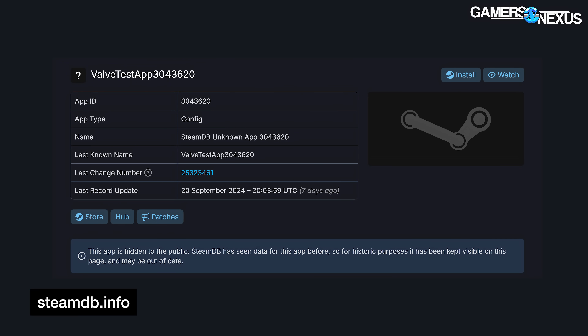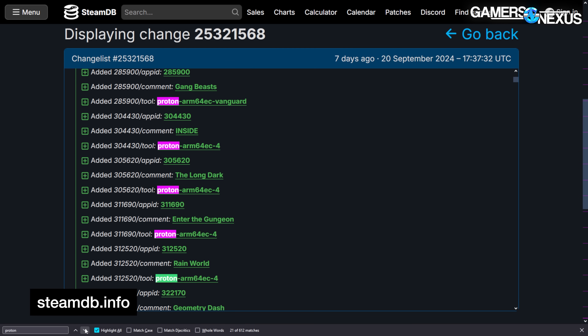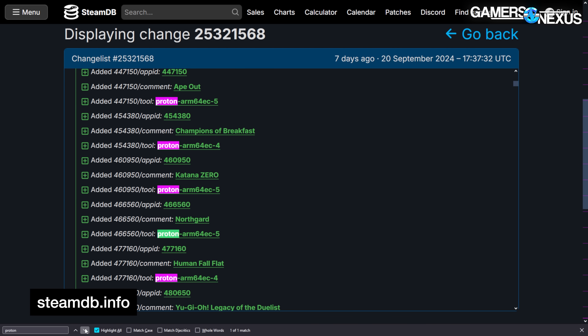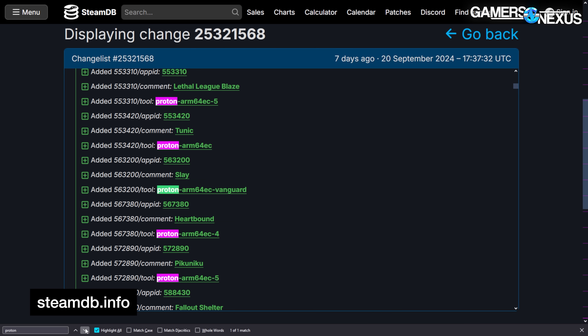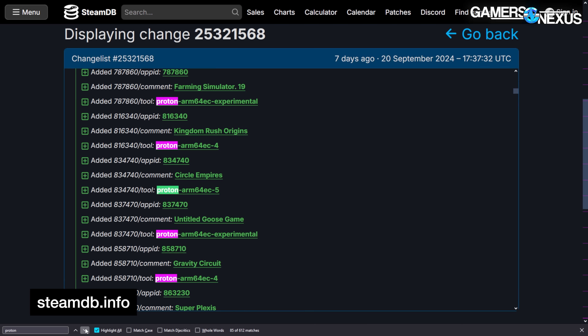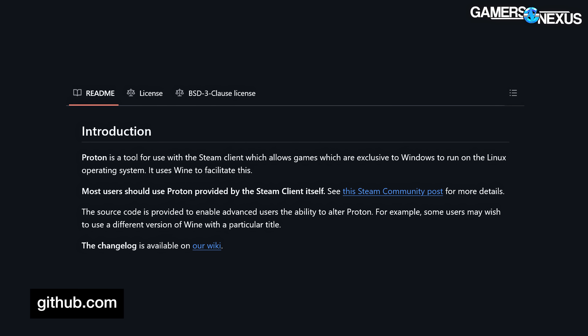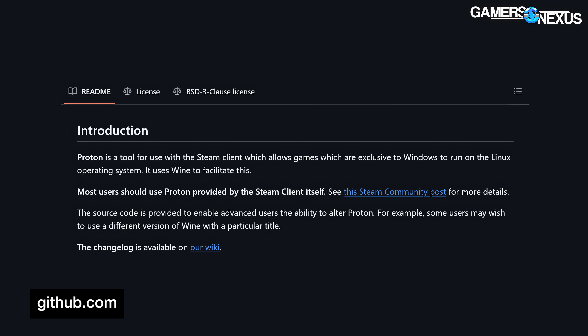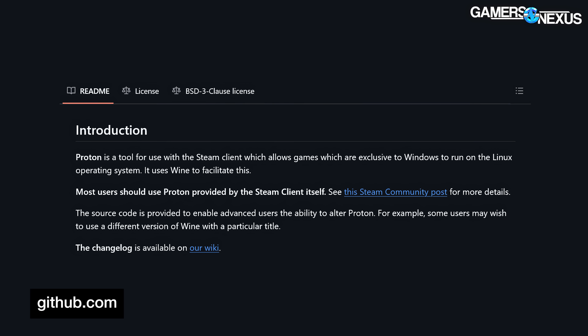Valve may be experimenting with ARM64 support. In an update to Valve Test App 3043620 on SteamDB — a site not officially affiliated with Valve — we can see hundreds of mentions of the term Proton ARM64 EC next to hundreds of Steam titles including Left 4 Dead 2, Garry's Mod, Kerbal Space Program, Spelunky, and more. Proton is the compatibility layer that Valve uses on SteamOS to allow Windows games to run on Linux.